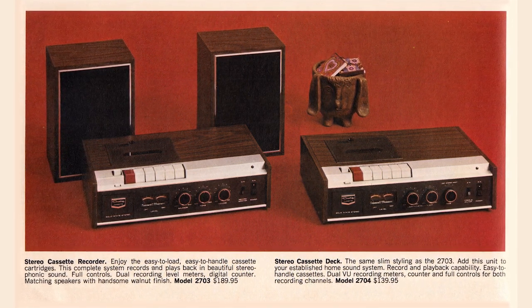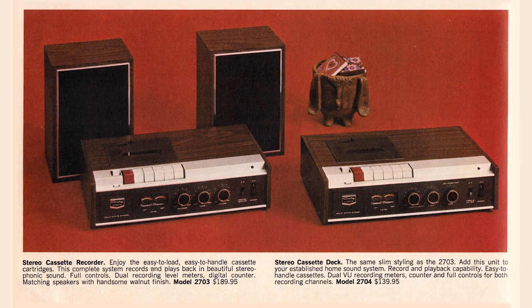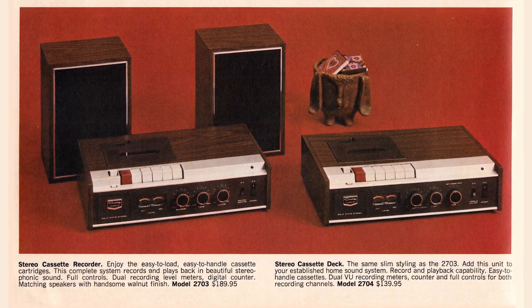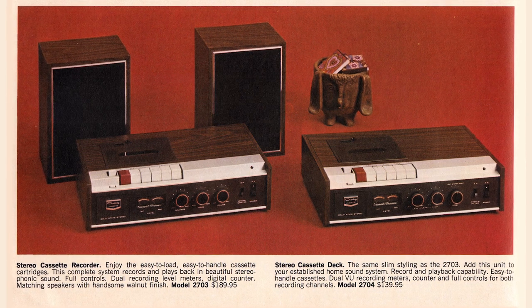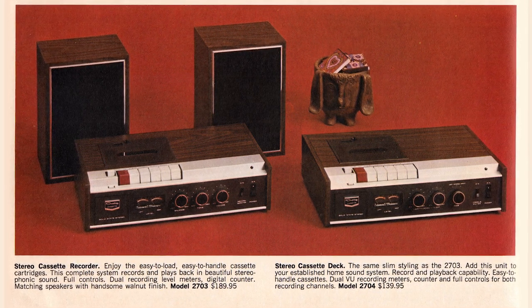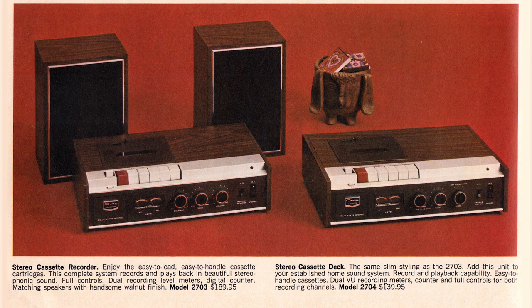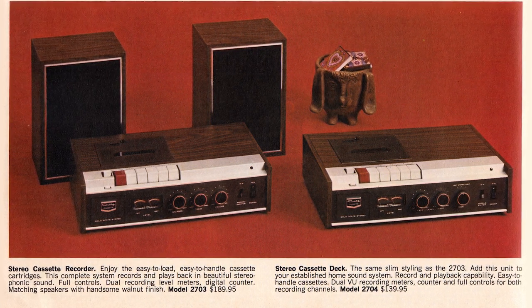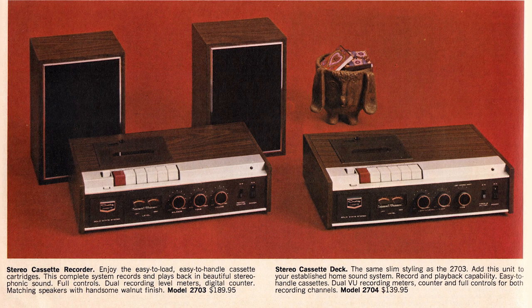Cassette and cartridge were two words that meant very different things in the world of audio tape, and they were completely incompatible. It's assumed what they mean here is cassette, because if they meant cartridge, they'd have to clarify whether it was 4-track or 8-track. The one on the left is $189.95, and the one on the right is $139.95 — the deck version without its own speakers.